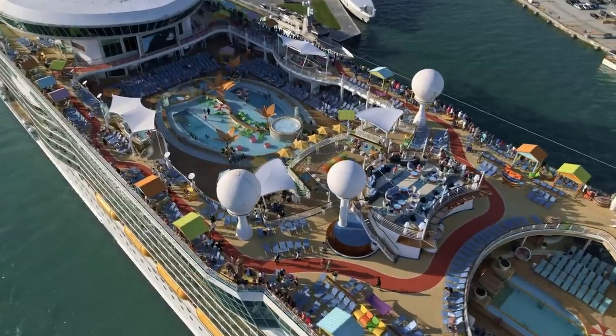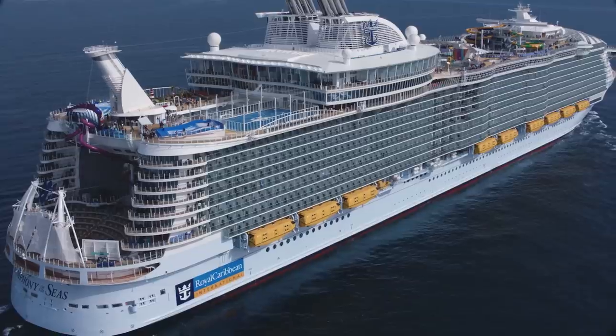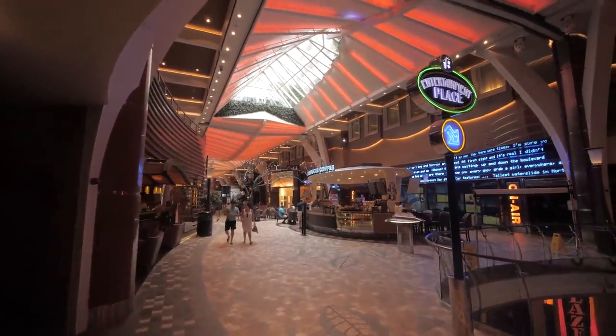For Royal Caribbean's fleet, the small ships are the Vision class and the Radiance class. The medium-sized ships are the Voyager class. And the big ships are the Freedom, Quantum, Oasis, and soon-to-be Icon class as well. With that in mind, you can understand that the bigger the ship is, the more there is to do on board.